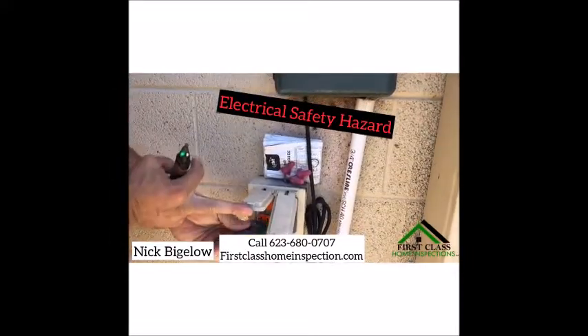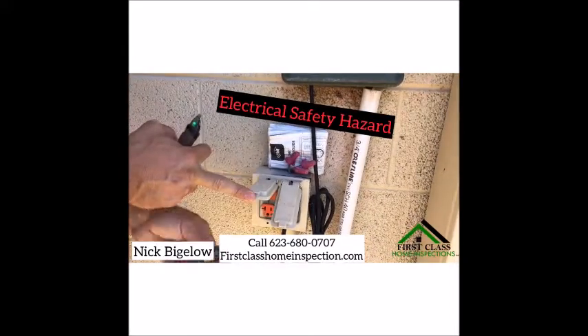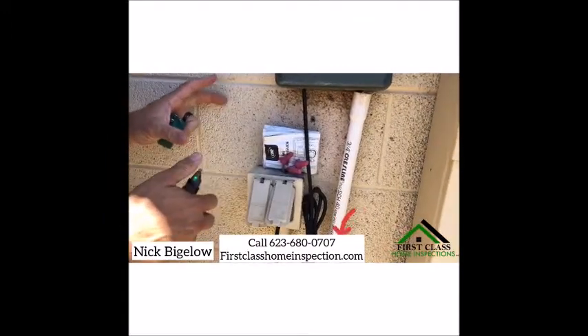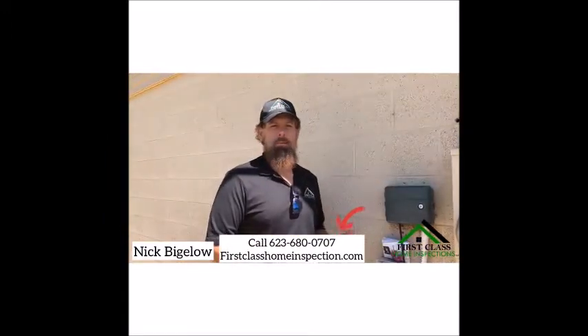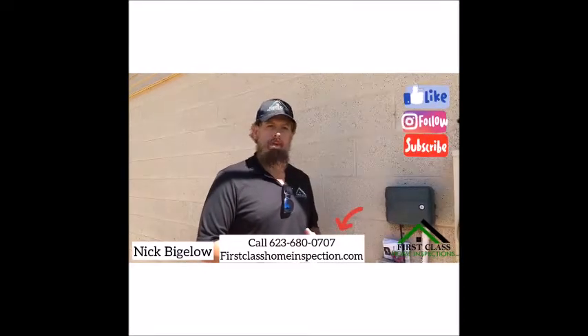We're going to check this outlet for GFCI protection. It has power, but it doesn't trip — so that's obviously another safety issue. Water is going to get in here and make anything around here live. This is a huge safety item that we're going to bring up in the inspection report so that it can be addressed by a qualified professional.